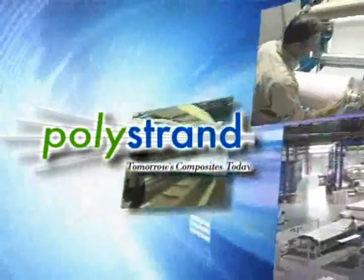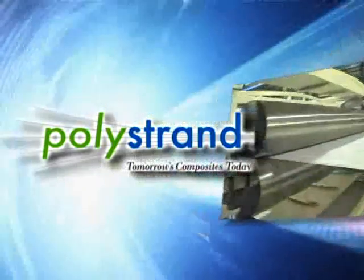Polystrand is leading the way in thermoplastic technology. The versatility in the materials we have today, but also the materials we're looking at for the future. The very basic materials we're using today are the polypropylene and polyethylene matrix materials. They're very easy to process.